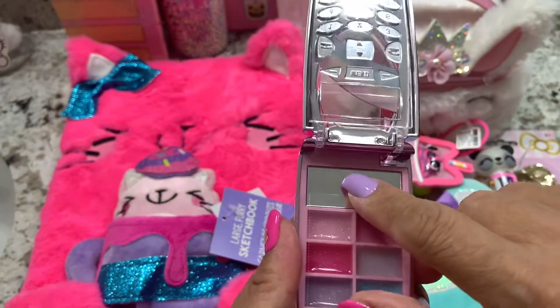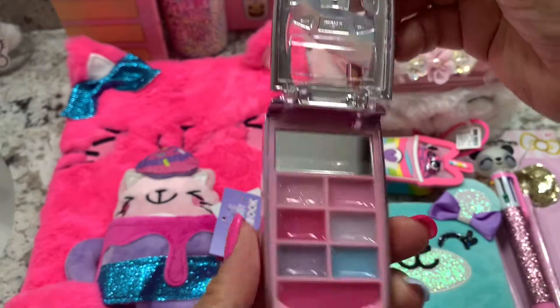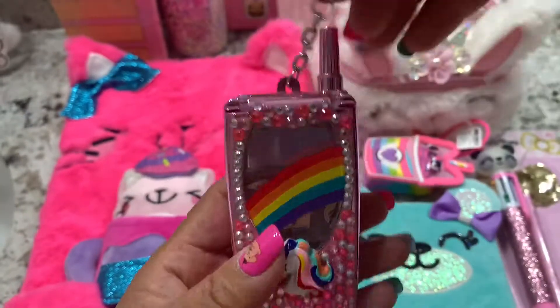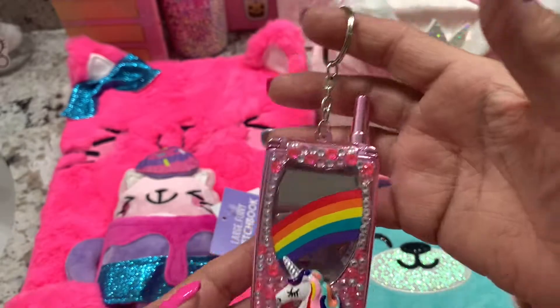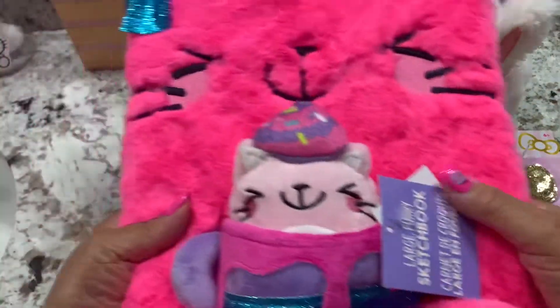You can open this mirror and add any lip gloss you want. So cute guys — there you go! You can put this in your wallet or purse. So good, so cute!